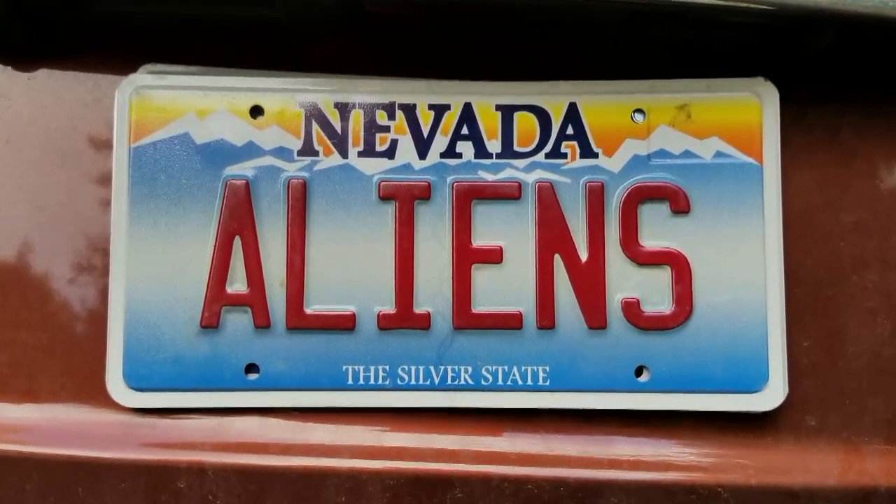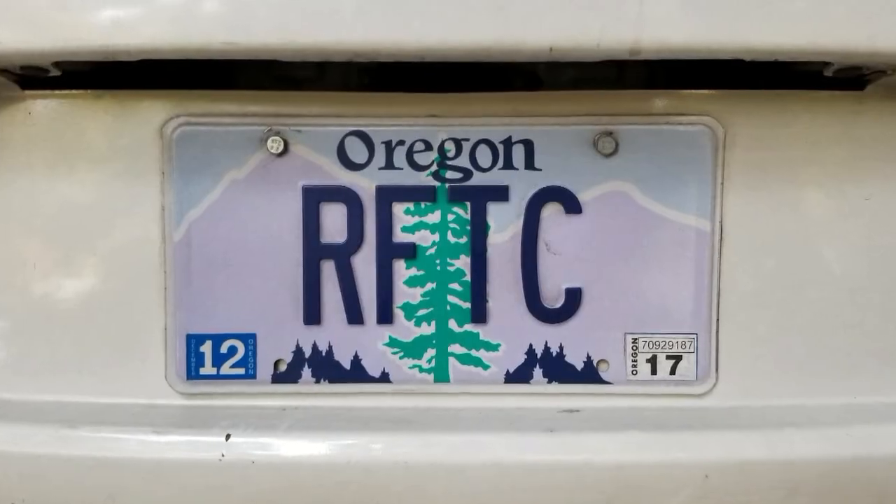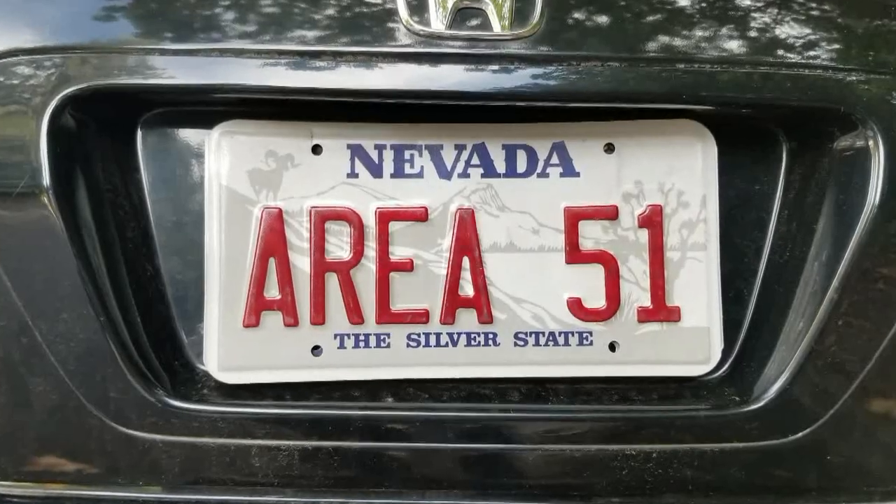To help you memorize the airman's alphabet, notice the license plates on passing cars and read them back phonetically out loud. Do that for a little while and you'll have it down cold.